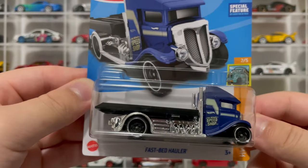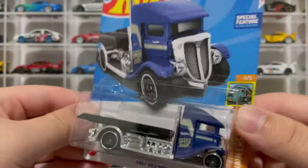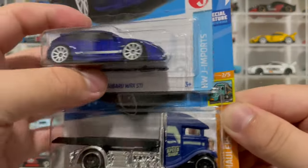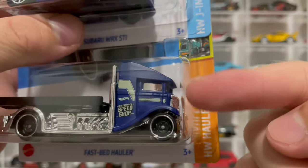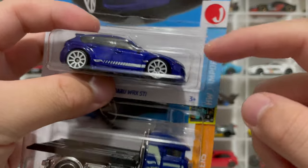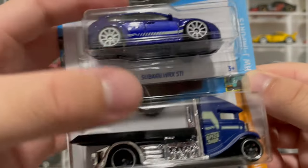Here is the Fast Bed Hauler. I love haulers - it looks cool to just take pictures of them with a car in the back. I think these two will go really well together because they almost have like the same color, except this one is just a flat blue. Would have been cool if it was metallic like the Subaru so they'd really match, but it would be cool to have it on the back.